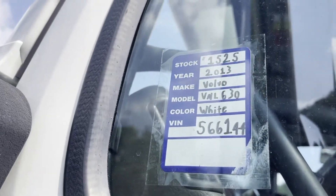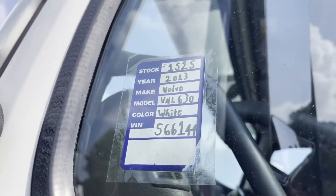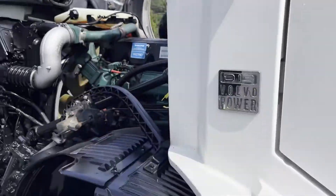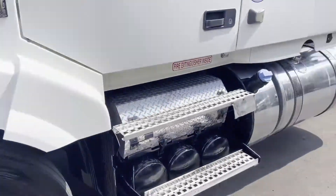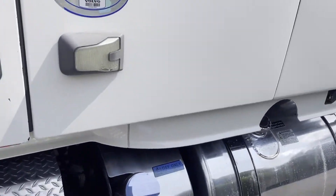What's up guys? We're looking at 1525 here, a 2013 VNL 630. It's got your Volvo D13 in it. Running good, no check engine lights, cold AC.